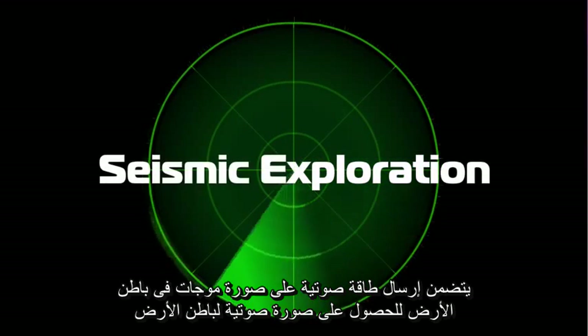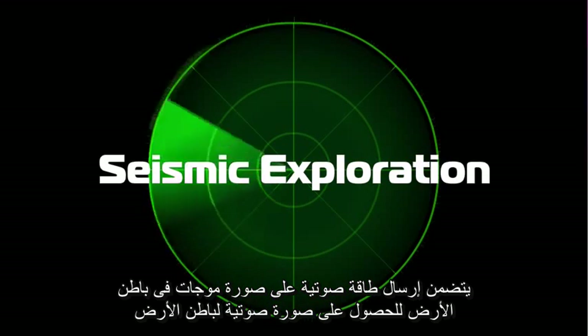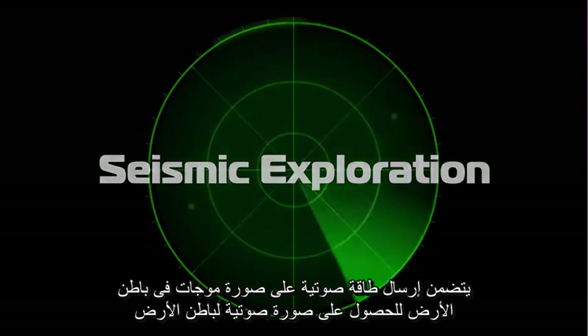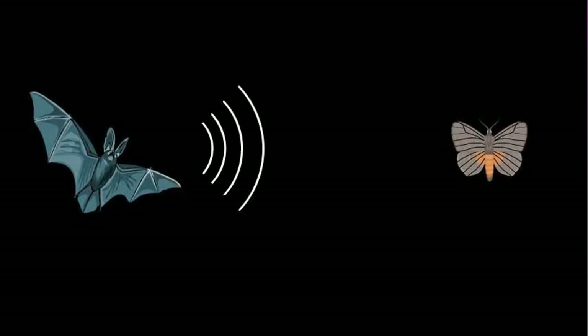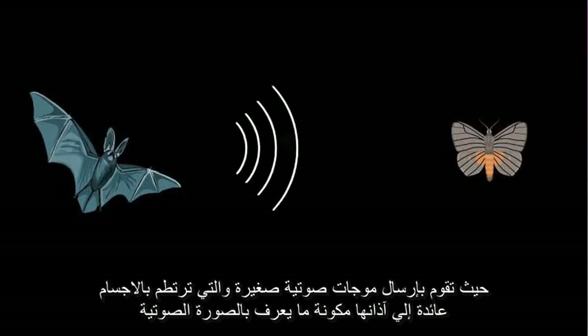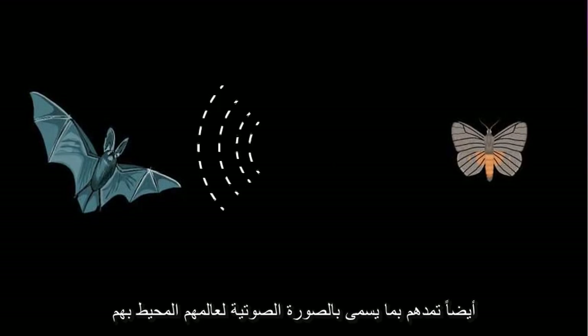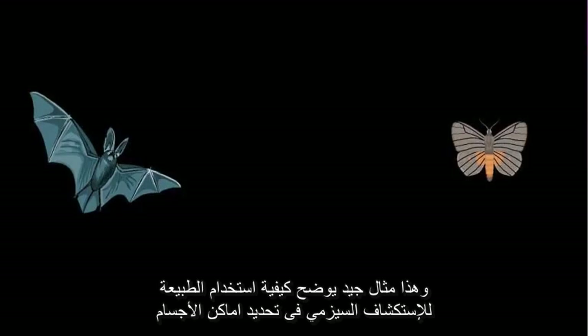Geoscientists have a secret weapon called seismic exploration, and it involves sending acoustic energy, which takes the form of wavelets, into the ground to get a sound picture beneath the surface. It's complicated, so let's start with the analogy of bats. Bats can't see very well, so they send out little waves of sound that bounce off of objects and then go back to their ears. It's called sonar. It gives them what you might call a sound picture of their world — a good example of how nature already uses a form of seismic acoustic imaging to locate objects.